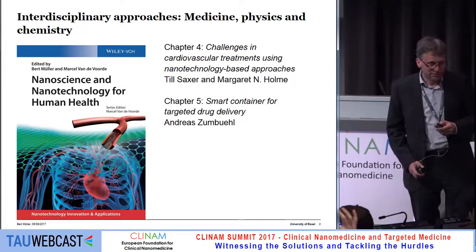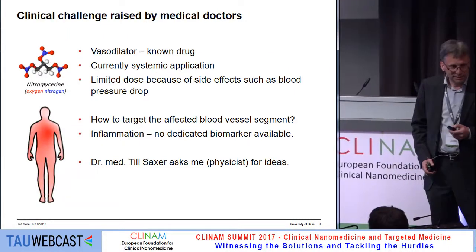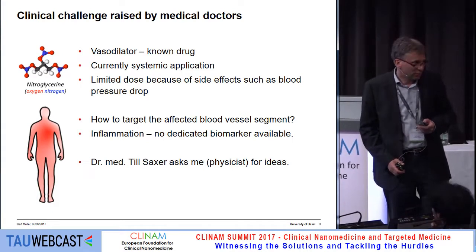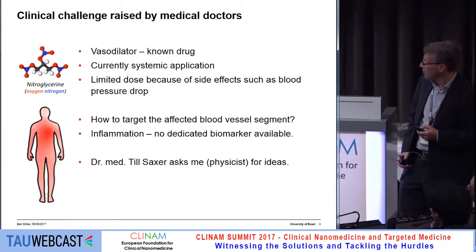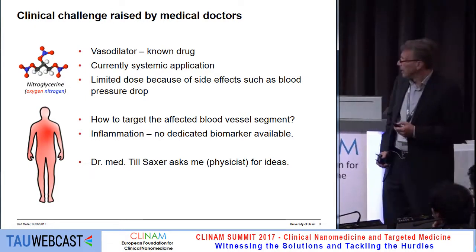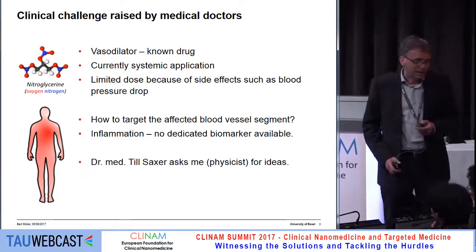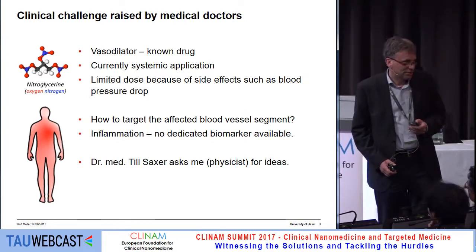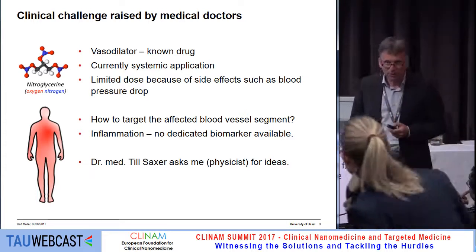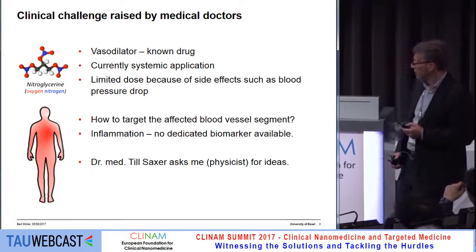I would like to show you why we started this initiative. The reason was Till Sachse, a medical doctor, because he was faced with a problem: drugs were usually given to patients in a systemic fashion, and the amount was limited because of side effects. Therefore, he was looking for targeted delivery to stenosed vessels, and the question is how to do that.